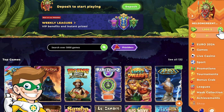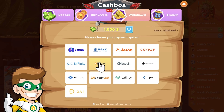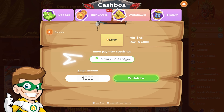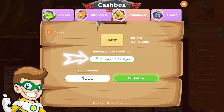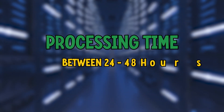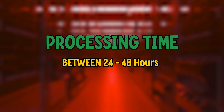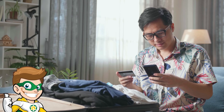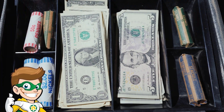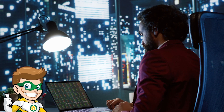Once your account is verified, go to the cashier section and select the cryptocurrency withdrawal option. Enter the amount you wish to withdraw and your crypto wallet address. Ensure you copy your wallet address correctly to avoid any loss of funds. Processing times can vary, but usually take between 24 to 48 hours. Once processed, the funds will appear in your wallet. Using cryptocurrencies for withdrawals offers the benefit of lower fees and faster processing times compared to traditional banking methods, plus it adds an extra layer of privacy to your transactions.